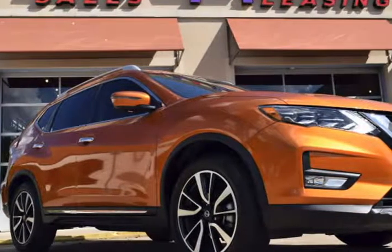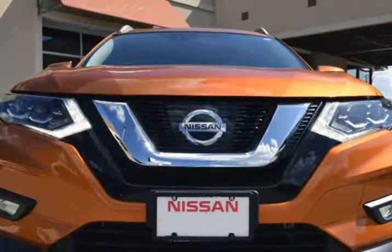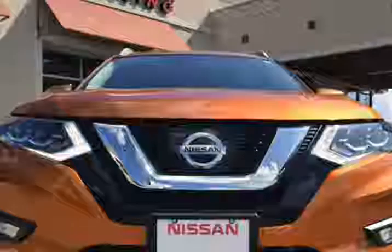This 2017 Nissan Rogue is brought to you by RLB Sales & Leasing. One owner, 2017 Nissan Rogue SL FWD.